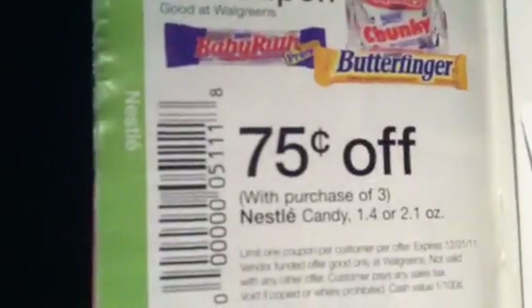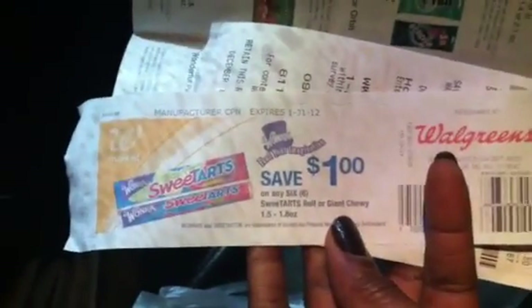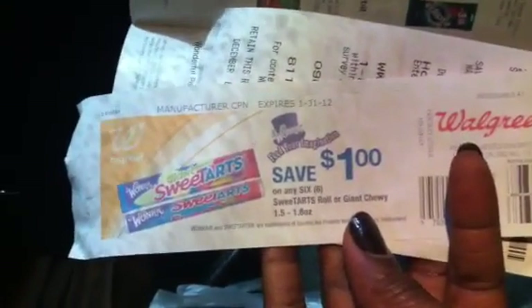This one right here on page 12 — right there — 75 cents off of three Nestle candy. The Wonka Sweet Tarts are Nestle candies. Here is the Catalina that prints out a dollar on any six.